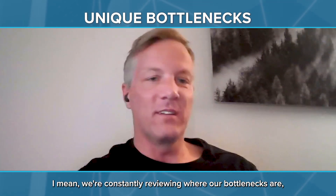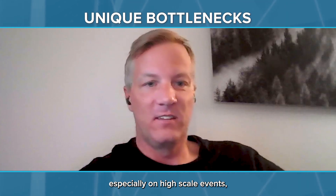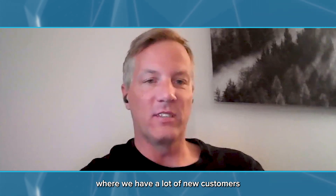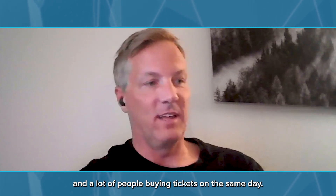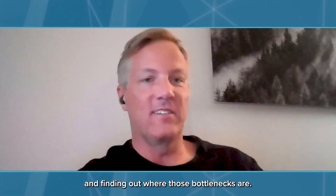Uptime or performance for us is really around being able to deliver these tickets and record and understand it. Scalability for us has different bottlenecks than other SaaS products. We're constantly reviewing where our bottlenecks are, especially on high-scale events — big lotteries, over a billion dollars, where we have a lot of new customers and a lot of people buying tickets on the same day. We're tracking that load and finding out where those bottlenecks are.